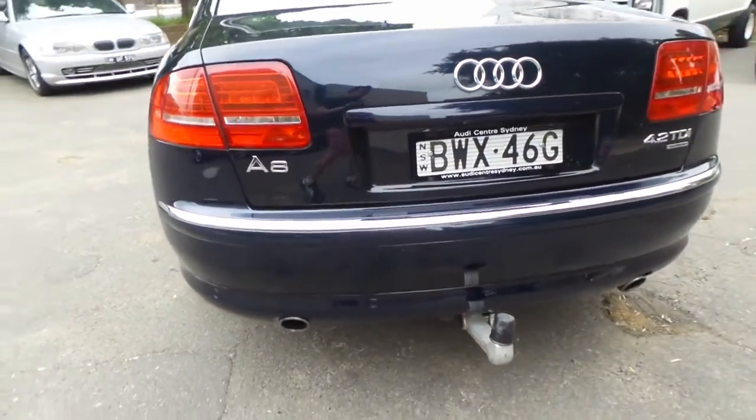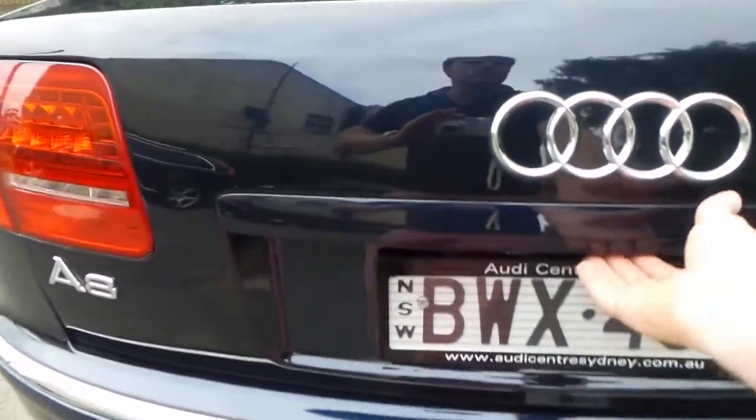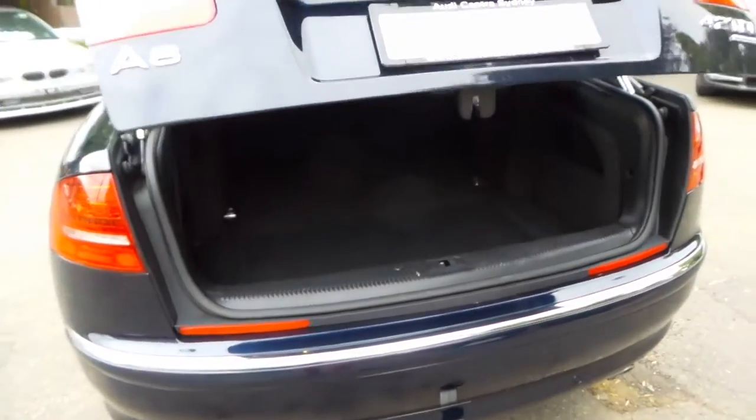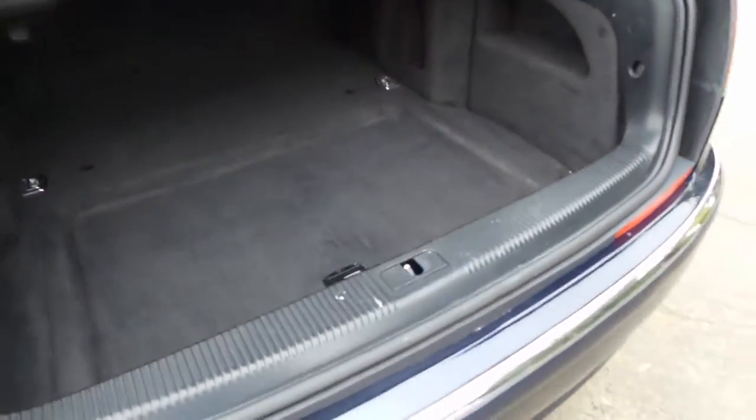It's even got a factory tow bar. Press the button and the boot is electric as well. It's got a full size spare.